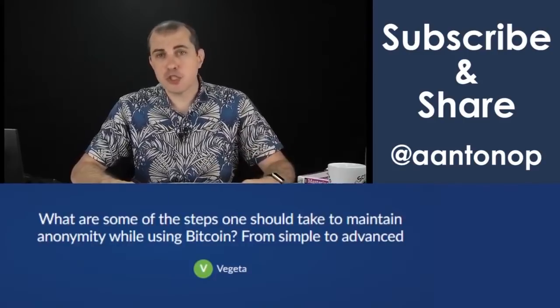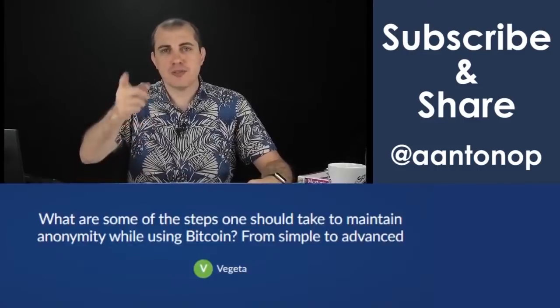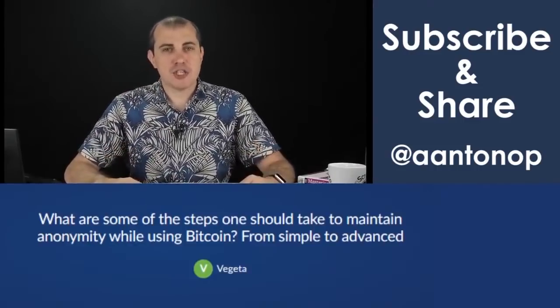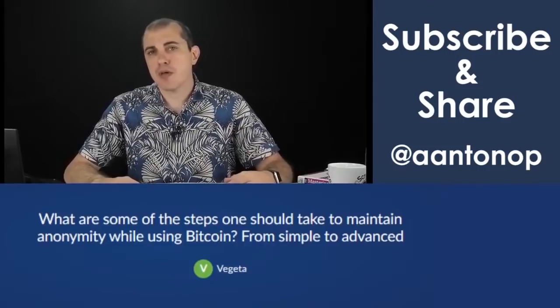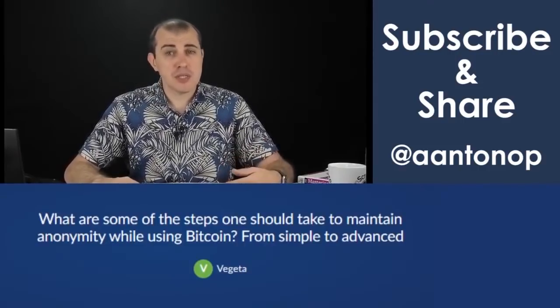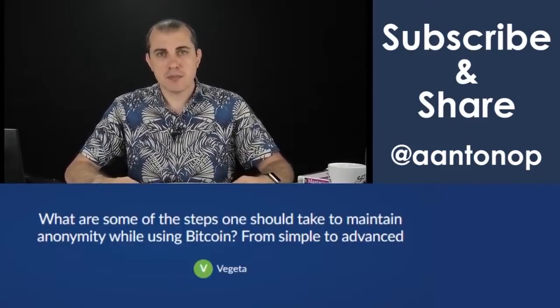There is no step at which you're not a true Bitcoiner because you don't take privacy seriously enough. If you managed to take one step, good for you — you're already doing something different from the majority of people who don't care about their financial privacy. And if you make it three or four steps on that staircase, you're really making a difference in the world, so keep it up.